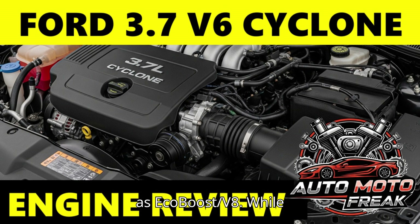Not as Powerful as EcoBoost/V8: While strong for a naturally aspirated V6, it cannot compete with the sheer power, torque, or heavy-duty towing capabilities of Ford's turbocharged EcoBoost V6s or the Coyote V8. Fuel Economy vs. EcoBoost: Its fuel economy generally falls short of smaller-displacement turbocharged EcoBoost engines, particularly in mixed driving or when driven aggressively. In the Mustang, it was eventually phased out in favor of the more fuel-efficient 2.3L EcoBoost I4 and the 5.0L Coyote V8.